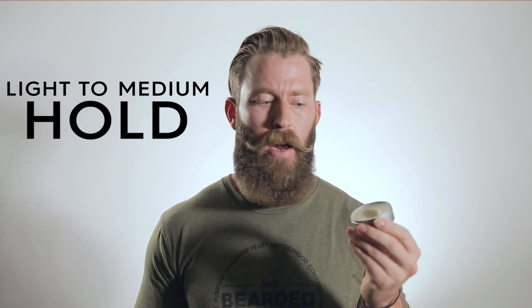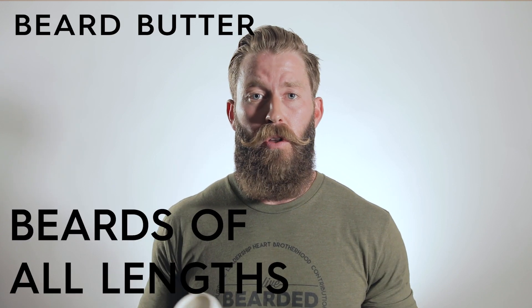So beard balm is going to be really great for guys with shorter beards. If you're looking to control your beard a little bit more, keep it a little bit tighter, beard balm may be for you. Whereas a beard butter is great for beards of all lengths.